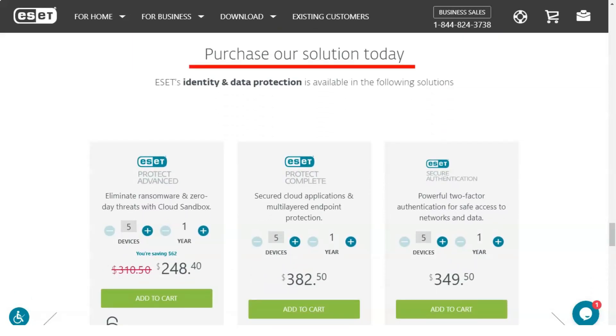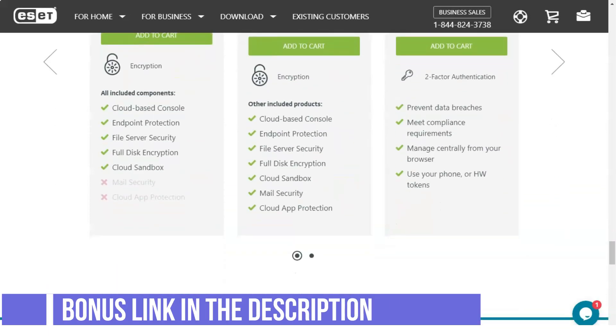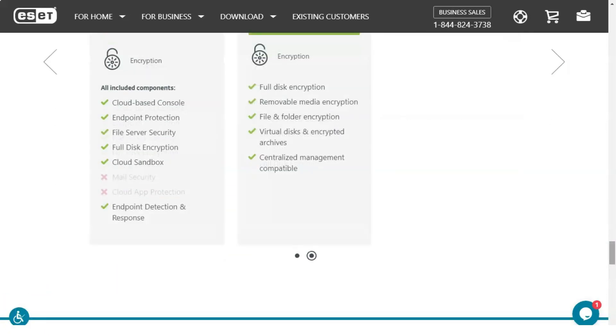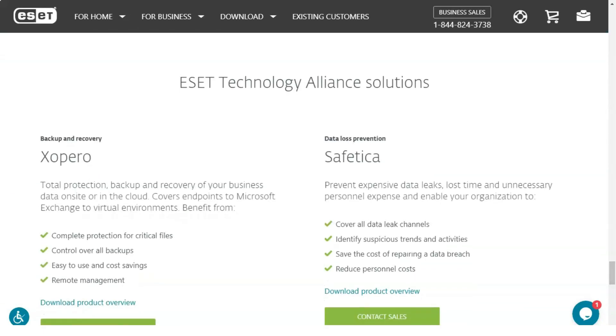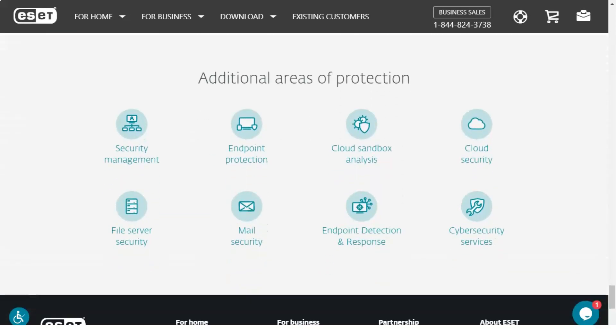When this web access protection is used in conjunction with other program features — including real-time protection, scheduled scans, and the ability to scan downloads in progress — it's hard to imagine how a malicious piece of code could bypass multiple layers of Smart Security Premium protection.